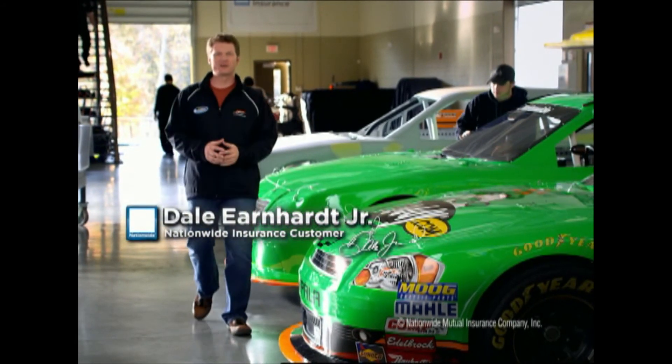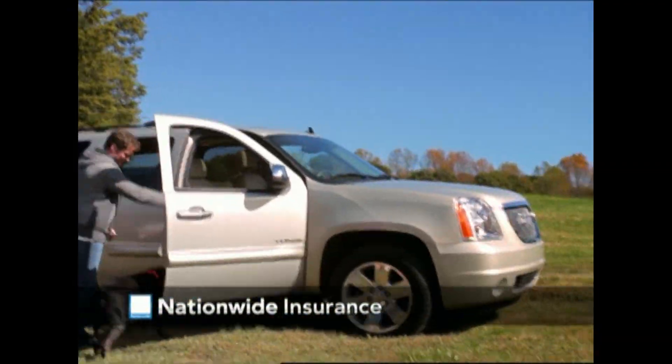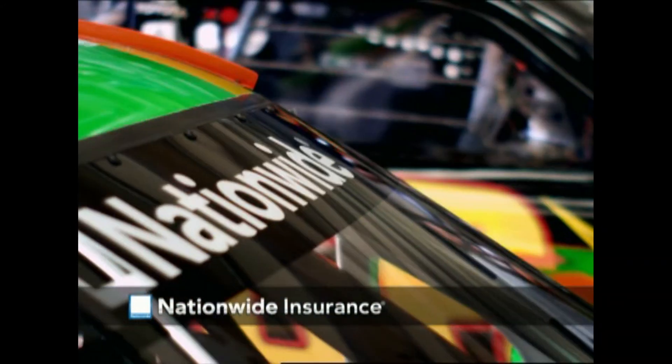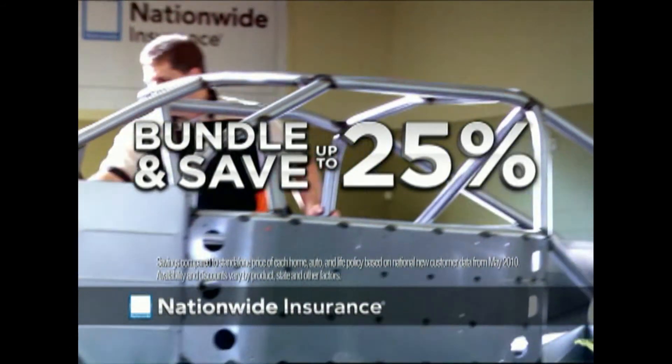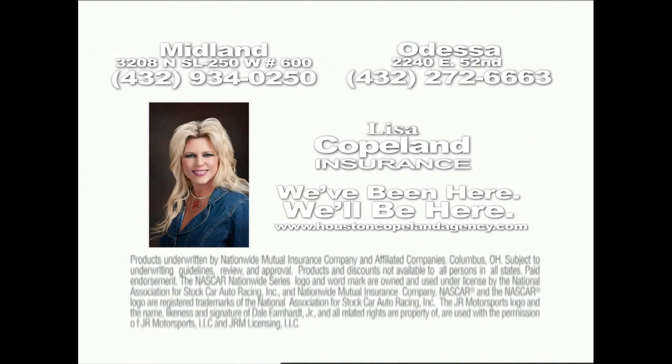People think because I spend all my weekends at the racetrack, my life is predictable. Actually, things are constantly changing. And whether I need to protect my ATV, my truck, a new home, having life insurance, or a growing business, with Nationwide Insurance I can bundle them together and save — up to 25%. So call Nationwide Insurance today to bundle and save. Nationwide is on your side. We've been here, we'll be here. Lisa Copeland Insurance.